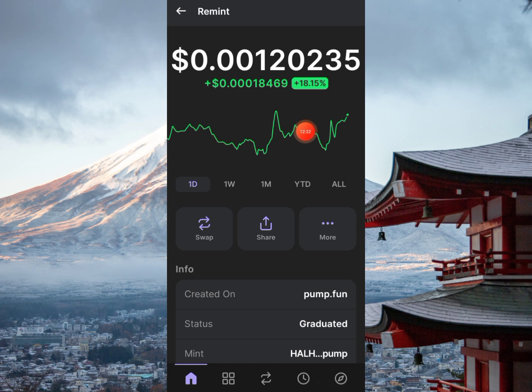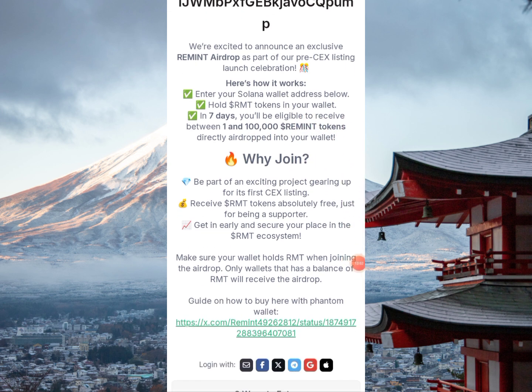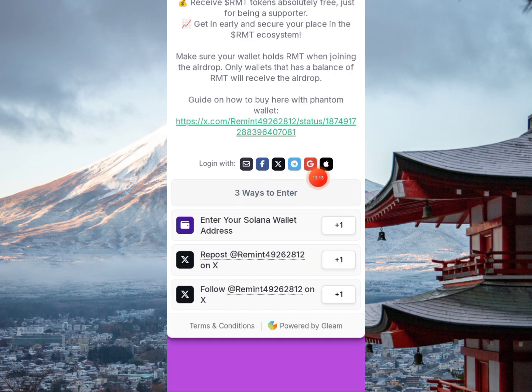Here is the live price chart. To participate: enter your Solana wallet address, hold RMT tokens in your wallet, and in seven days you'll be eligible to receive tokens as part of this project gearing up for its CEX listing. You can log in with any one of these methods: Facebook, Twitter, email, Telegram, Google, or Apple.